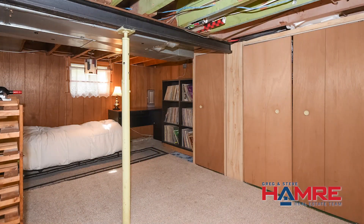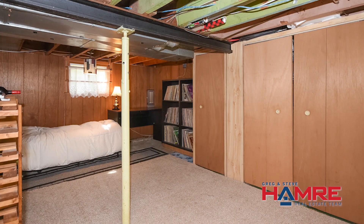The basement is partially finished with a large rec room, the option of a den, as well as lots of storage. Many updates have been done throughout this house.